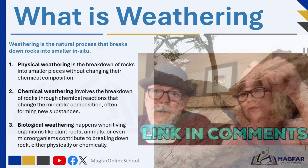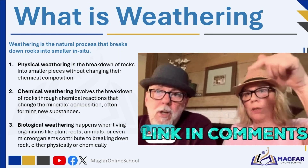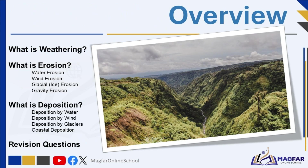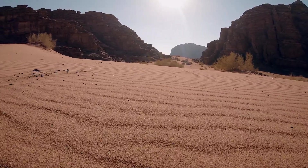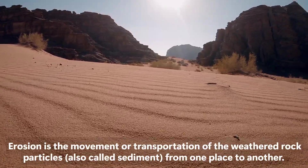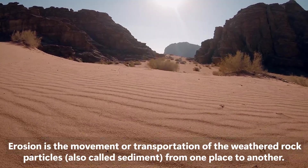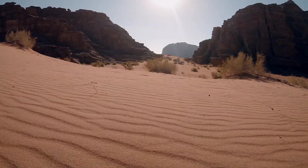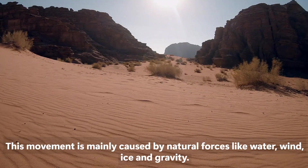We've covered each type of weathering in detail in earlier videos — check out the links in the comments if you want to review them. Once rocks have been broken down by weathering, whether physically, chemically, or biologically, the next step in the process is erosion. Erosion is the movement or transportation of the weathered rock particles, also called sediment, from one place to another. This movement is mainly caused by natural forces like water, wind, ice, and gravity.